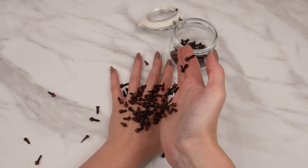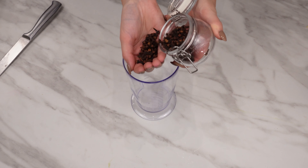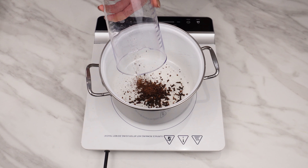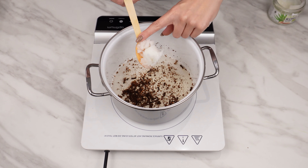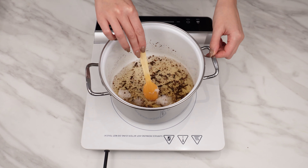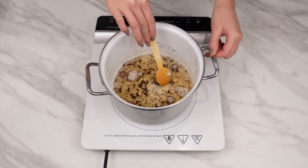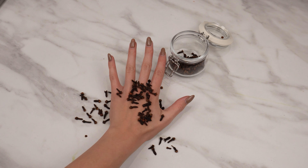Apply cloves to your hands and see what happens — you won't recognize your own hands. Take a large handful of cloves and grind them using a blender or coffee grinder. Put the crushed cloves in a pot, pour 200 milliliters of water over them, add two tablespoons of coconut oil, and turn on the stove. Heat the mixture, but you don't have to boil it. Thanks to the tannin content, cloves can slow down the aging process of the skin, with antioxidant properties that block the development of free radicals. Coconut oil has similar properties.